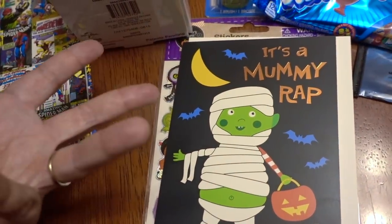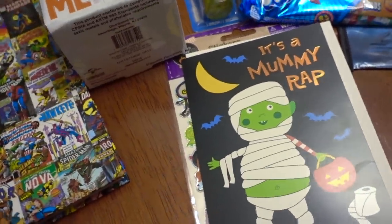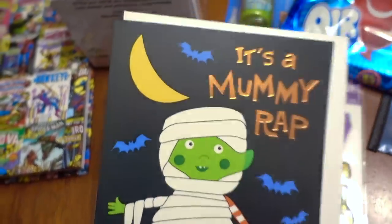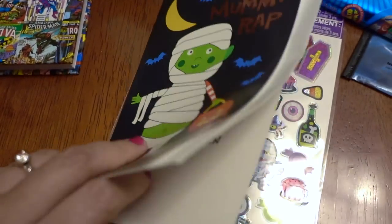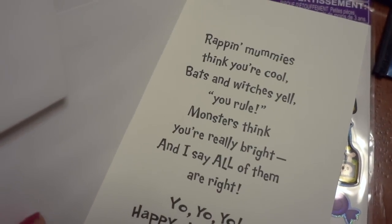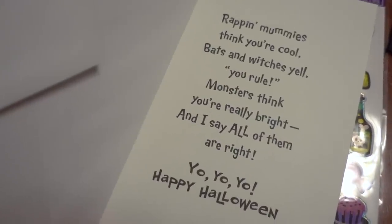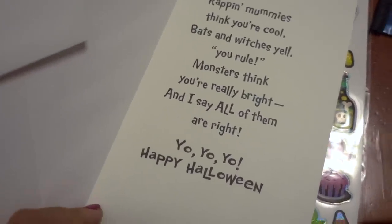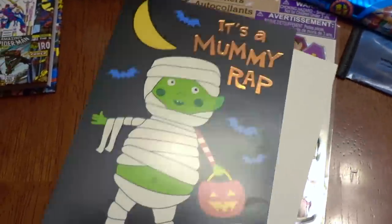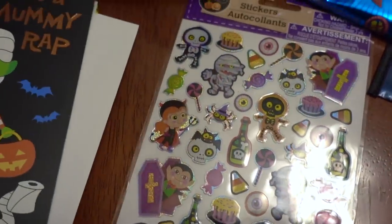I also bought a card. They have better cards than this that have 3D stuff and all sorts of glitter — super crafty cards. This one has some metallic letters and it's just a cute little card: 'Wrapping mummies think you're cool, bats and witches yell you rule, monsters think you're really bright, and I say all of them are right — yo yo yo happy Halloween.' So silly! And I thought I'd decorate the envelope and maybe the card too with these stickers.